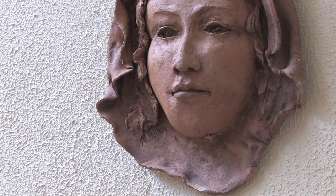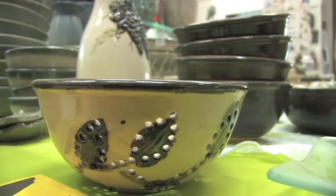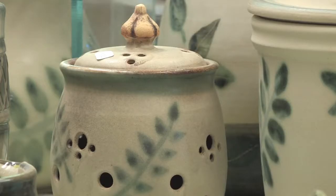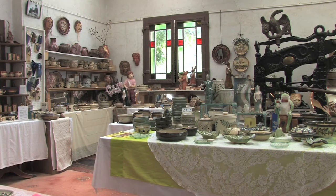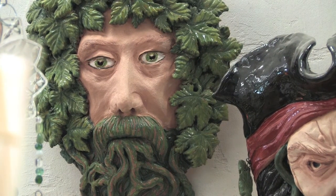However, we handle it more than our competition does. My favorite part is having somebody walk in who knows nothing about what we're doing and sending them out understanding how large a part clay plays in their life — that it's their cosmetics, it's their pharmaceuticals, it's their car parts, it's their computer chips — all ceramic materials.